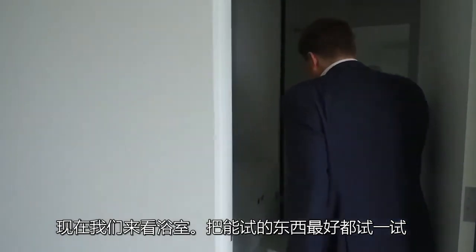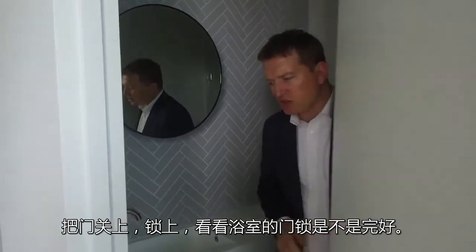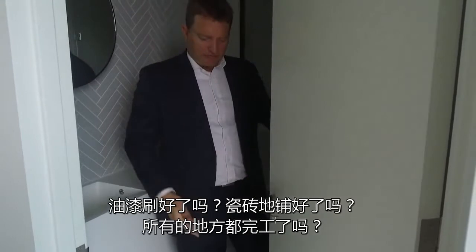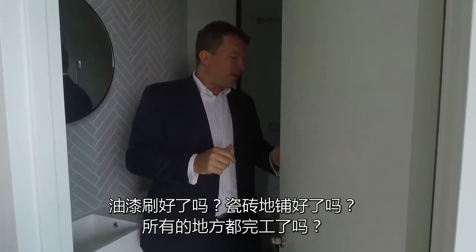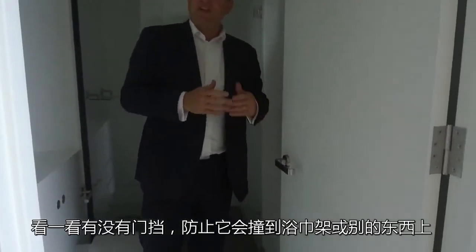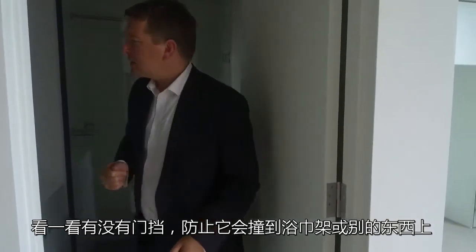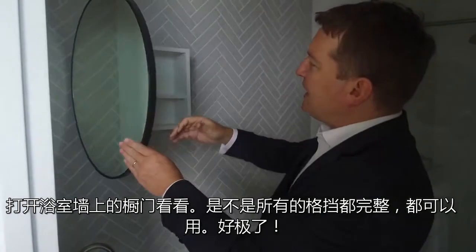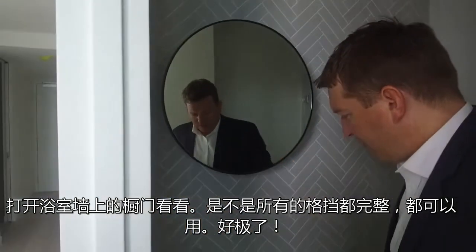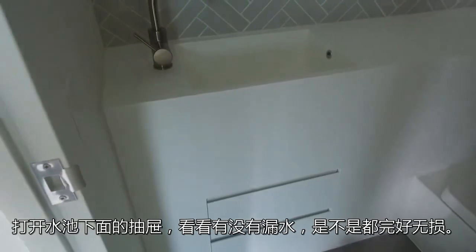Moving into the bathroom, it's more test and trial. If I walk in here, can I shut the door and lock it — does the locking mechanism work? Are the paint finishes and floor finishes all correct? If I open the door, does it bang on anything? Is there a door stop that prevents it from banging onto a towel rail? In this case, there is. Opening up the bathroom cabinets — are they all working, are the shelves in place? Again, test those taps, and underneath the sink you can check if everything's operational.